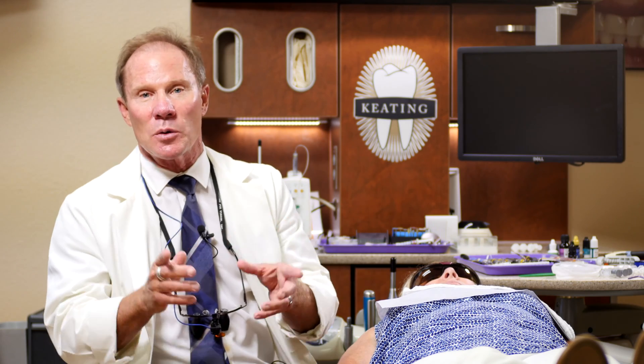The third factor, and a huge influence, is the shade of the preparation. So any time that you utilize Empress, Emacs, or any of the new high translucency zirconia like the Bruxer Aesthetic, we need from you at the dental laboratory a preparation shade. It used to be called the stump shade — now we call it the natural dye or the preparation shade.